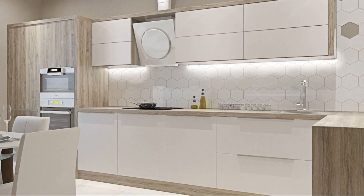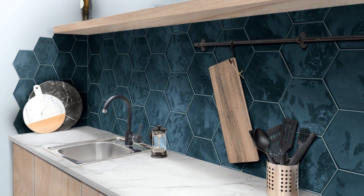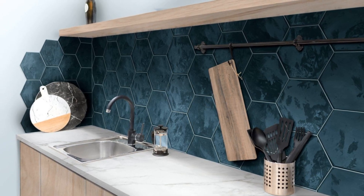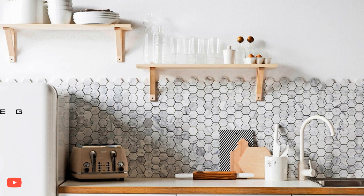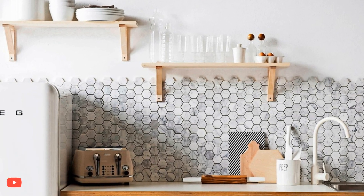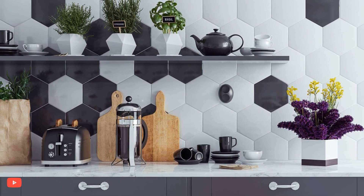When used as a kitchen backsplash, hexagon tiles make a striking visual impact. The repetitive pattern creates a mesmerizing focal point that elevates the overall design. The geometric layout of the tiles can be aligned in various ways, such as with straight lines or offset patterns, adding further interest and dynamism to the space.